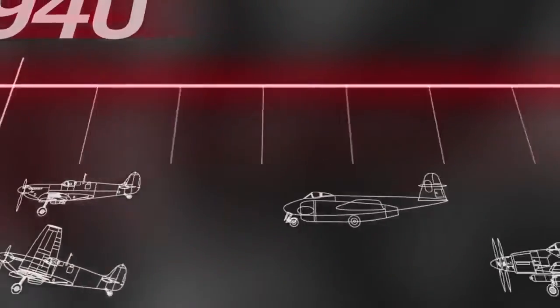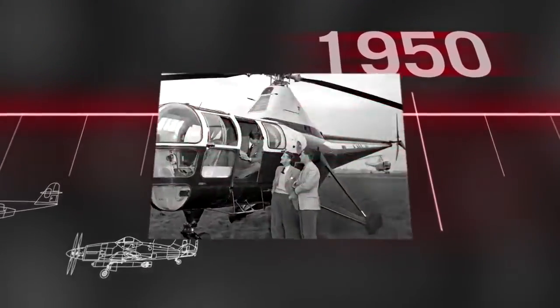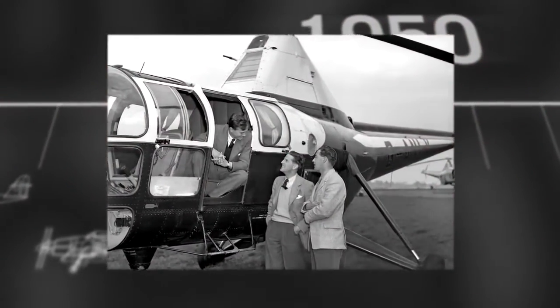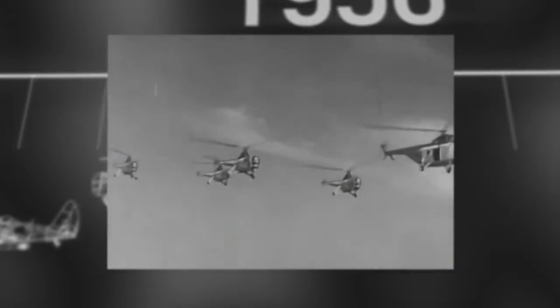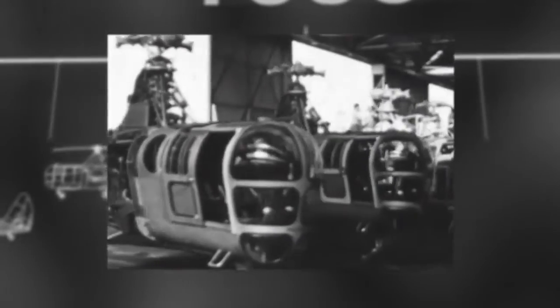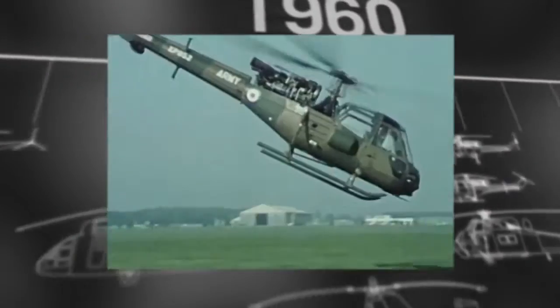But it was in another type of aircraft that the company saw its future: the helicopter. Based on an American design, the Westland Dragonfly entered service with the Royal Navy in 1950. The developing expertise of the company led to the design of the Westland Wigeon, Scout and Wasp.